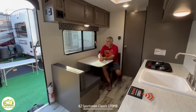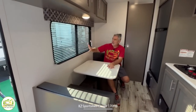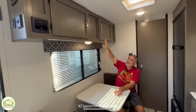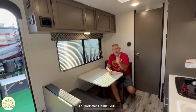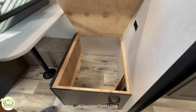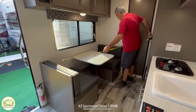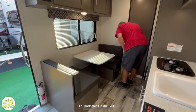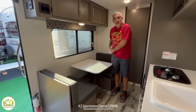At the dinette, two people can sit very comfortably. There's a nice big window that opens for airflow, an overhead light, and additional storage cabinetry above — tons of cabinet space in here. Both dinette booths also have full storage underneath. The table drops down to create one more sleeping space: about 5 feet 11 inches by 30 inches, so a kid or smaller adult could crash here.